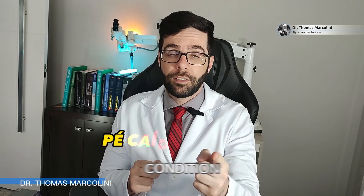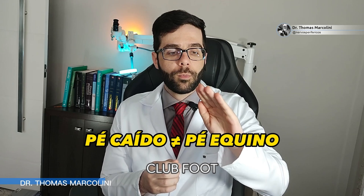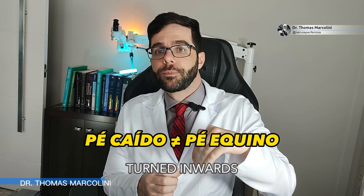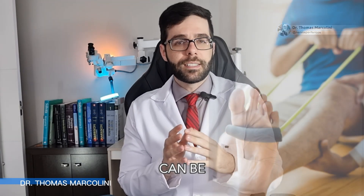Do not confuse a dropped foot condition with an equine foot issue. Equinovirus foot, also known as club foot, is typically a congenital condition where the foot is turned inwards and downwards, while a dropped foot or foot drop refers to difficulty in dorsiflexion.